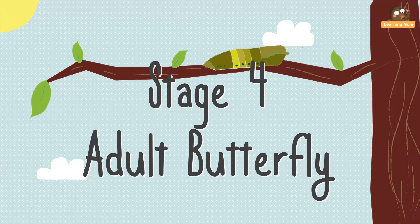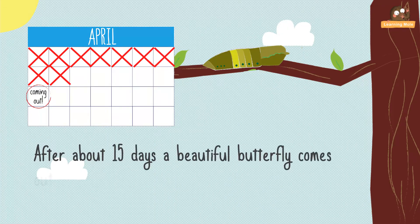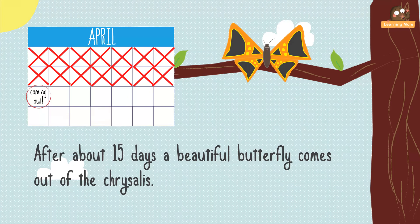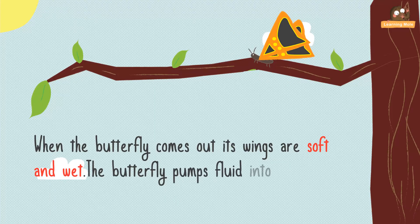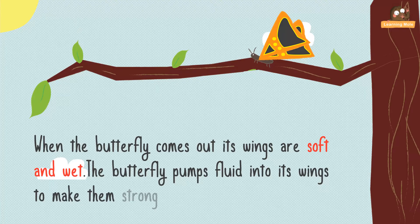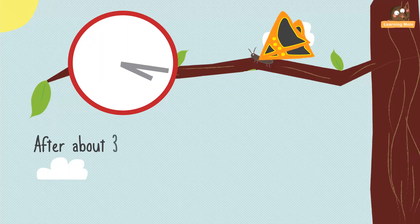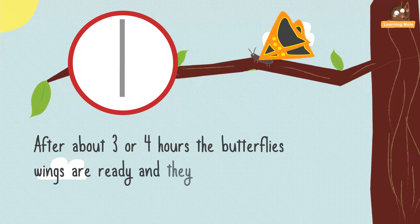Stage 4: adult butterfly. After about 15 days, a beautiful butterfly comes out of the chrysalis. When a butterfly comes out, its wings are soft and wet. The butterfly pumps fluid into its wings to make them strong and help them grow. After about 3 or 4 hours, the butterfly wings are ready and they can fly.